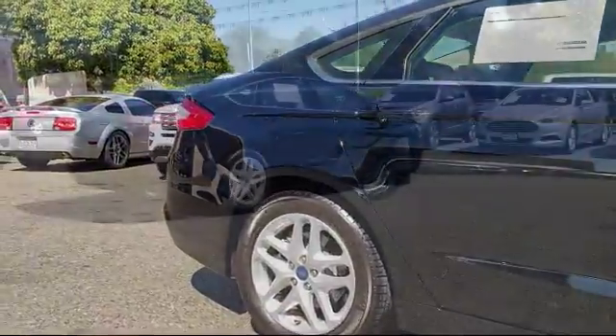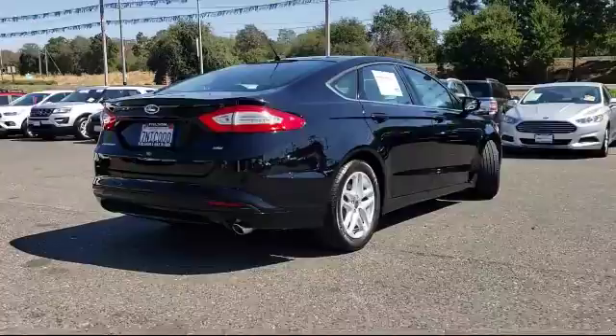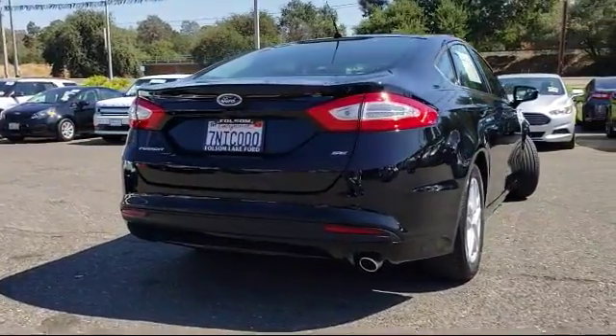It also features a CD player, power windows, anti-lock braking, a telescoping steering wheel, and has less than 20,000 miles on the odometer.